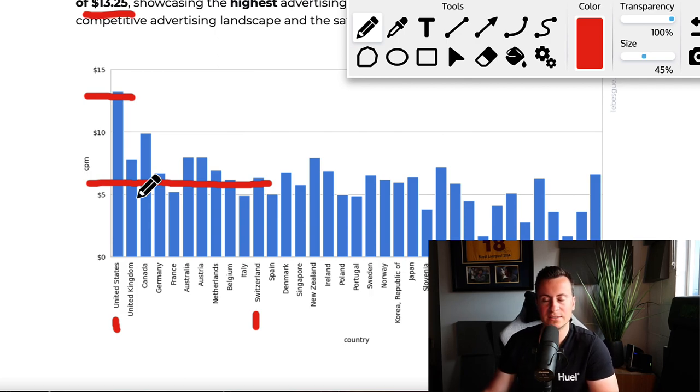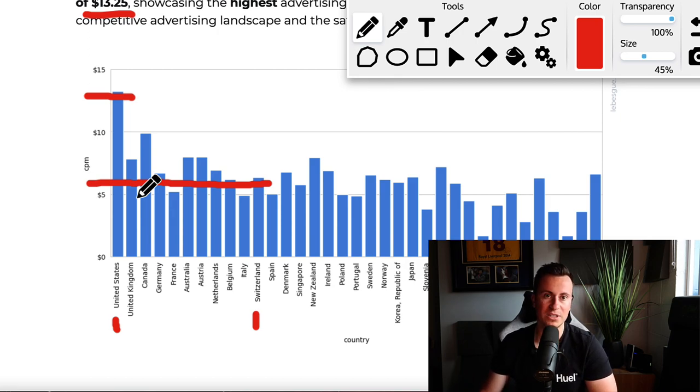You win in two ways by advertising to Switzerland. Number one, for every $10 you spend in the United States you will only have to spend $5 to reach the same amount of people. Plus, because nobody really considers Switzerland as a place to dropship, people there are a lot less used to seeing dropshipping products — so they probably haven't seen your product before and you're going to get a lot more interest. You can take a product that's a tried and tested winner in the US and take it to a country where it hasn't been sold.